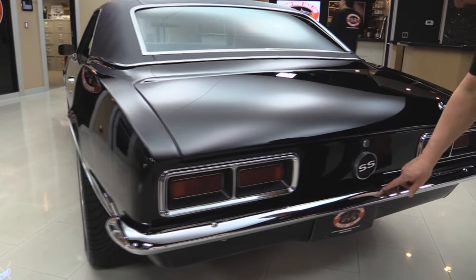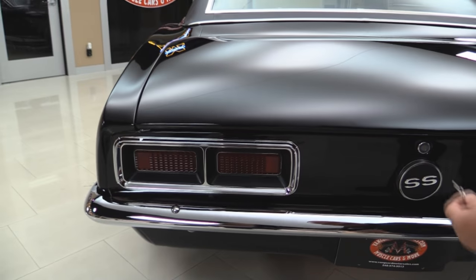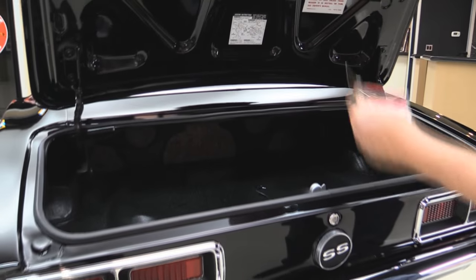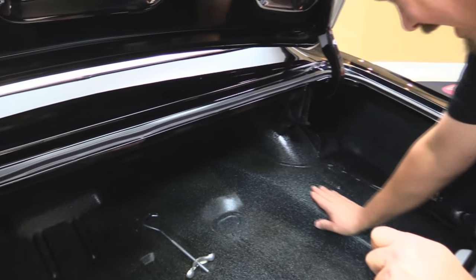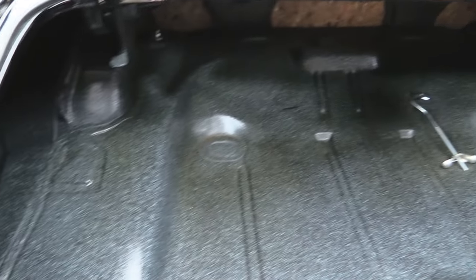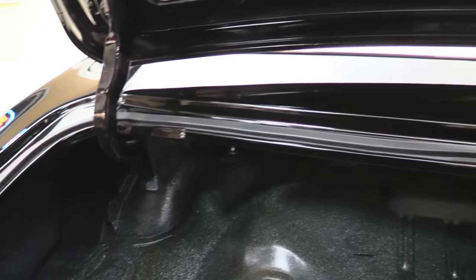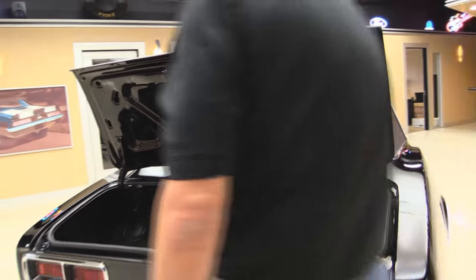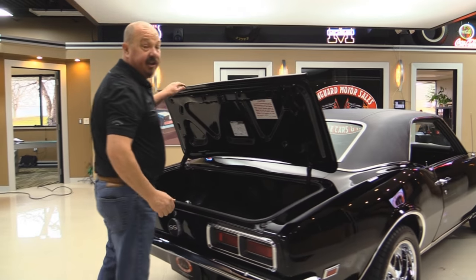The back bumper looks great. Gas cap, the trims around the tail lights also look good. We only got one key here — look at the coating in there. Somebody took the time to put new coating and they put clear coat over it also. Beautiful job on this. All the gutters around the deck lid look nice, clean, and painted. The rubber was replaced. The lips on the deck lid also look good. Paint on the bottom side — they took the time to put the stickers in there.